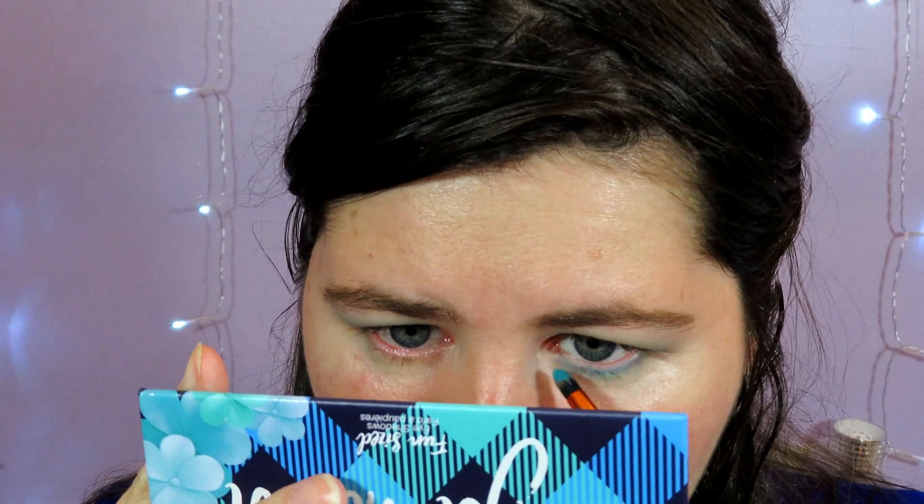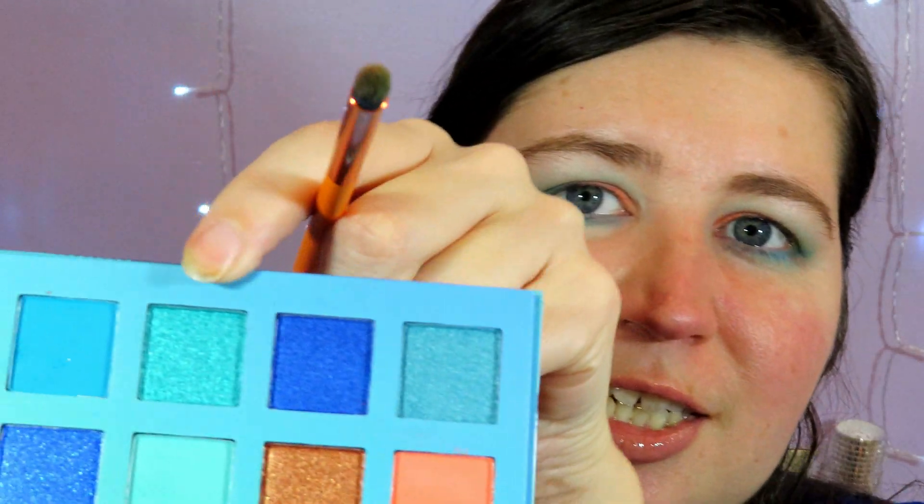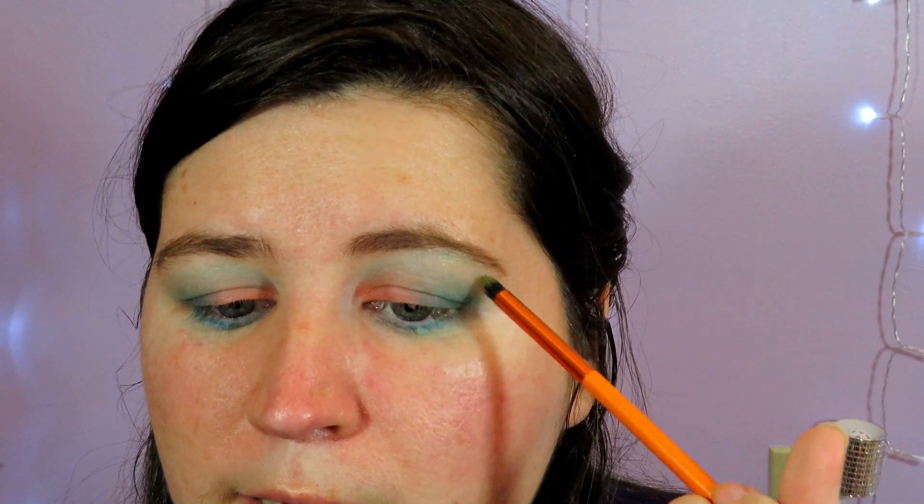Now I'm taking this deep sky blue shade and doing a little smudging action. I like to finish looks by highlighting the brow bone with a shimmery champagne shade, but I'm not seeing anything that light in this palette. So I'm just going to go for it and take this green shimmer shade and see what happens — makeup is about having fun and I'm not going anywhere, so who cares if I have a green highlight.